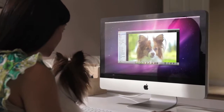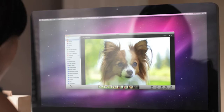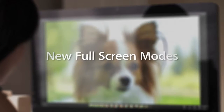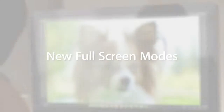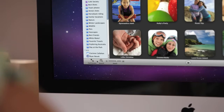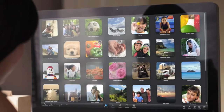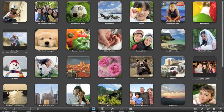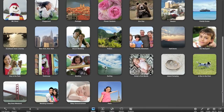Some things look good small, but some things look even better when they're bigger. That's the idea behind the new full screen view in iPhoto. Jump right to full screen with a click. You can browse, skim, and organize your events with bigger thumbnails and more room to see more of your pictures.